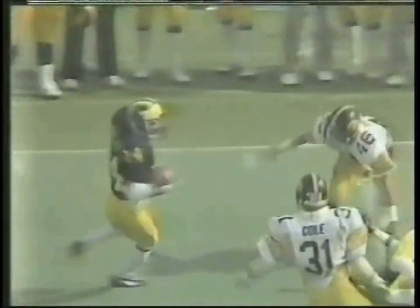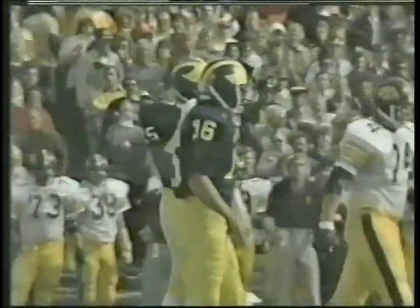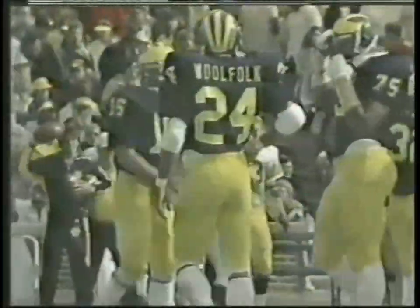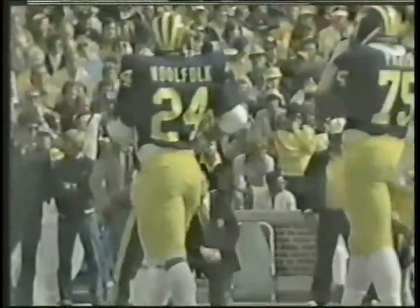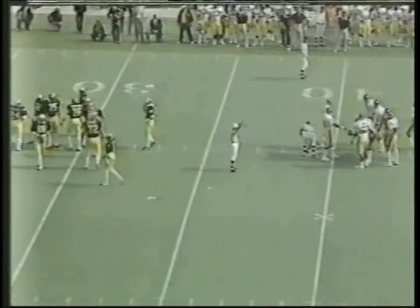Iowa initially did a pretty good job of stringing that one out, but Woolfolk made it on his own. Once he cut outside, Frazier held his ground and fought off a blocker — Crocker was there to help along with Mel Cole, but it could have been a big one. Back to throw, Smith over the middle — pass knocked down at the line of scrimmage. Smith's pass was shoved right back in his face just after he let go of it. Andre Tippett got his hands on the ball — second and ten now for Michigan at their own 39.